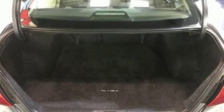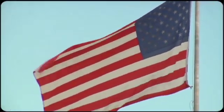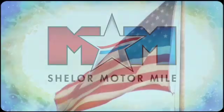Nissan excites the senses. Stop in for a test drive and make it yours today. Come visit us on the Motor Mile, where you're always a name and never a number.